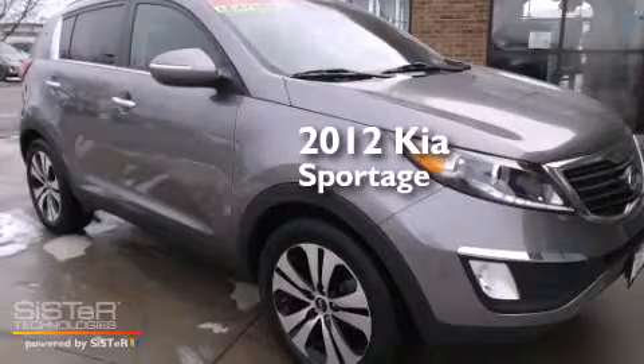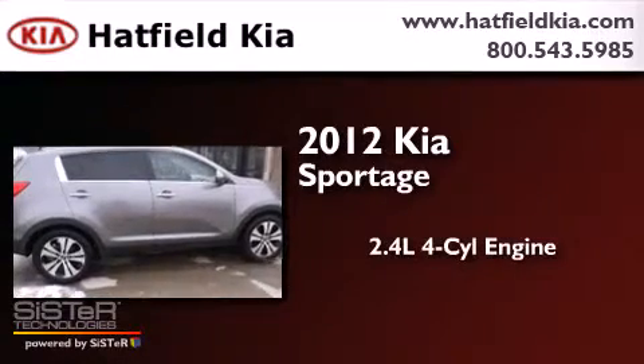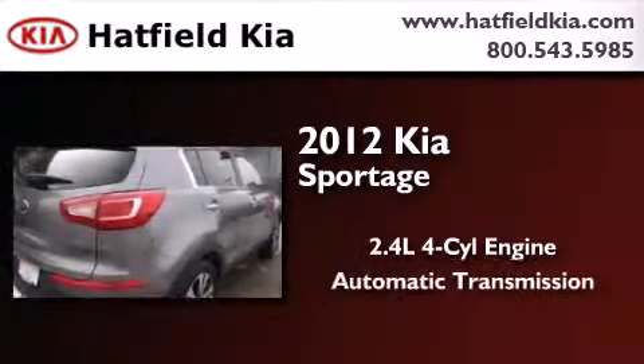This is a certified pre-owned 2012 Kia Sportage. It features a 2.4-liter 4-cylinder engine and an automatic transmission.